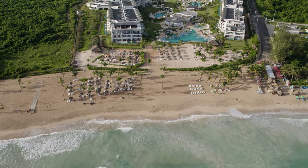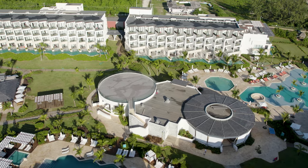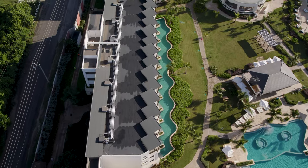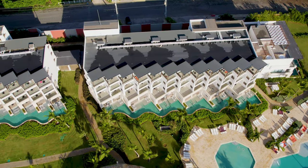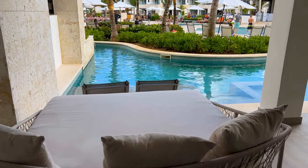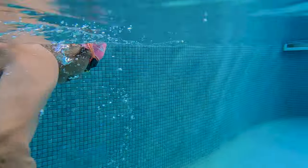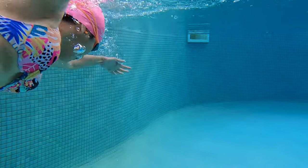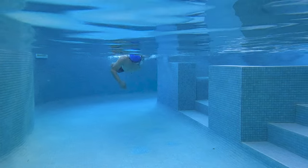Are you ready to indulge in a luxurious vacation like no other? The swim-out rooms at Dreams Macau Beach, Punta Cana is the ultimate destination for those seeking the height of comfort and luxury. Imagine having your own private infinity pool just a stone's throw away from your room, and being able to dive into the crystal clear waters without leaving the comfort of your terrace.